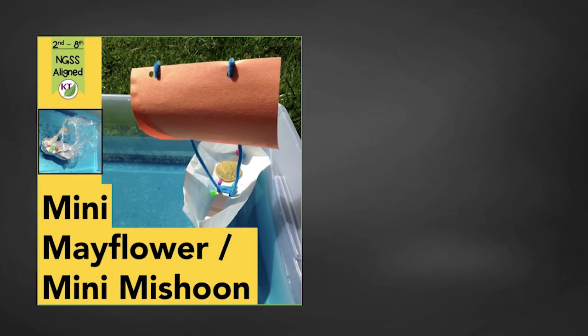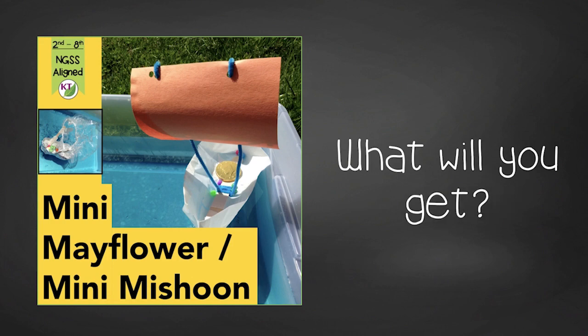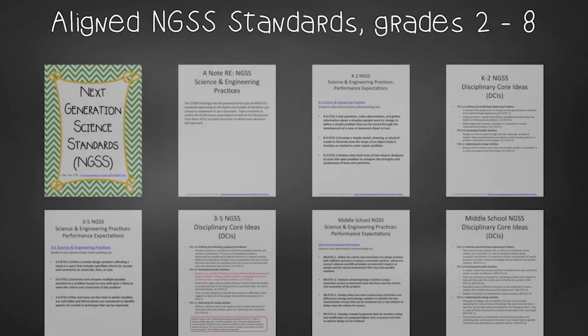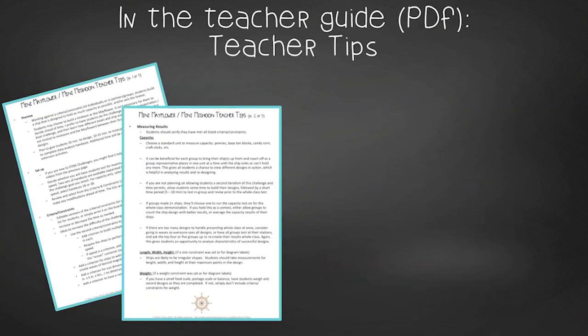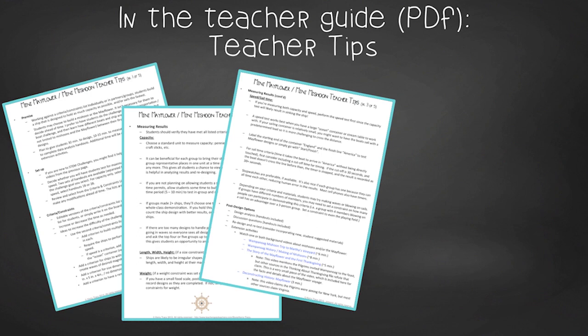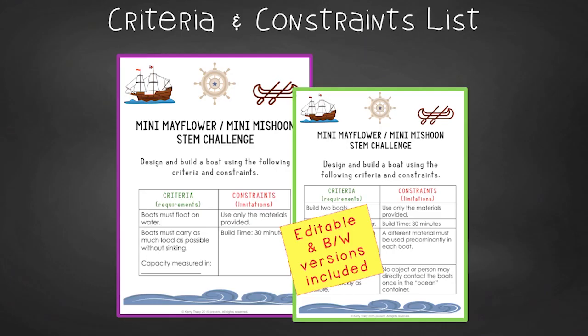This resource contains everything you need to guide your students through the Mini Mayflower/Mini Mishoon STEM Challenge, including modifications for use with 2nd through 8th graders. You'll still need to gather the simple materials, but the rest has been done for you. You'll get aligned Next Gen Science Standards, links to my STEM challenge how-to videos, and a materials list. In teacher tips, you'll find premise and setup, how to increase or decrease difficulty through the criteria and constraints list, measuring results, and cross-curricular extension suggestions.